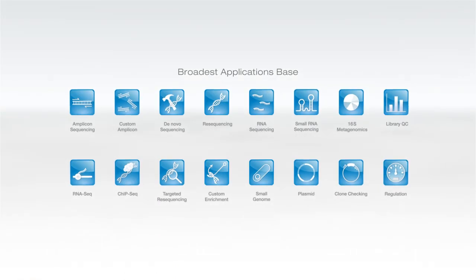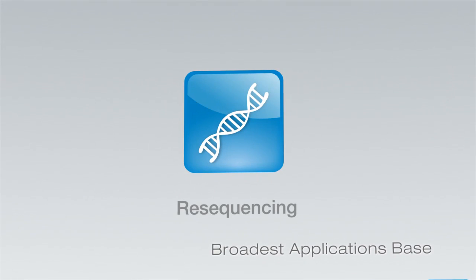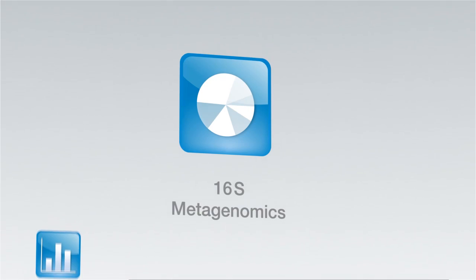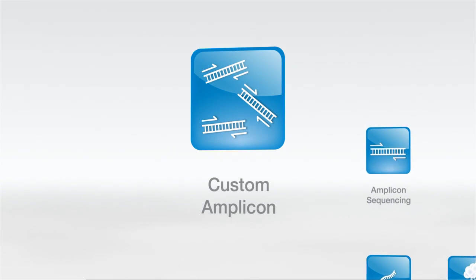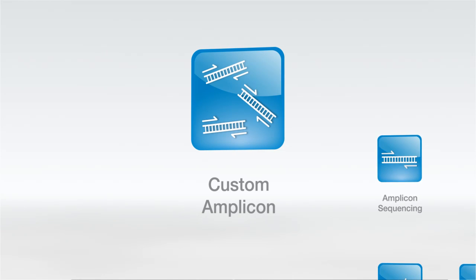The MiSeq system is particularly suited for targeted resequencing, resequencing of small genomes, de novo small genome sequencing, microRNA sequencing, and 16S metagenomic analysis. In addition, we think the system will be used a lot for library QC and assay development. The TruSeq Custom Amplicon application will enable researchers to follow up on cancer genome studies where they can target up to 384 different genes, study 96 samples at a time, and validate results they might have seen at the whole genome level across many more samples.